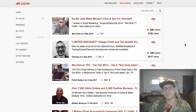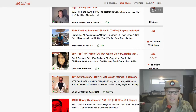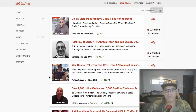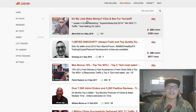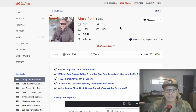The way it works is inside Udimi there are different people — we call them solo ad vendors. These vendors have an email list. What we do is look for a solo ad vendor, like this guy here. A lot of people like this vendor.